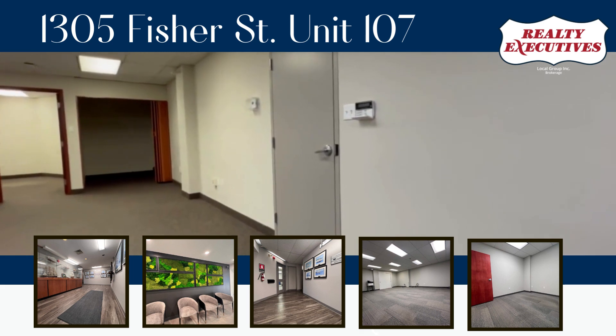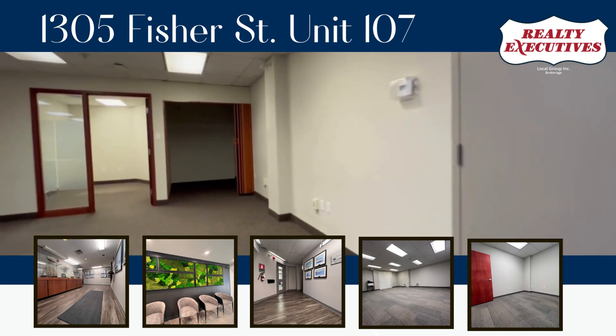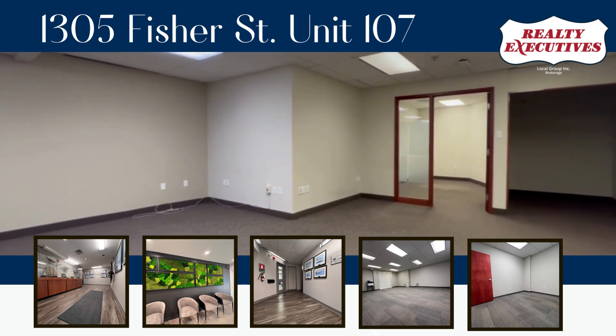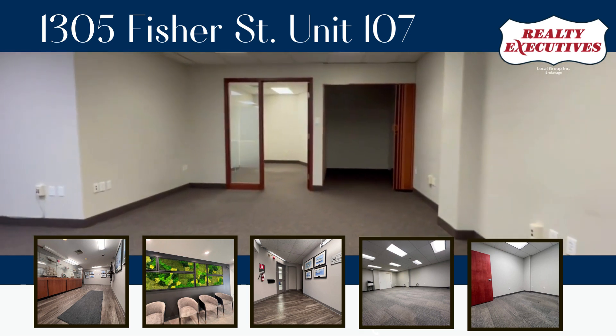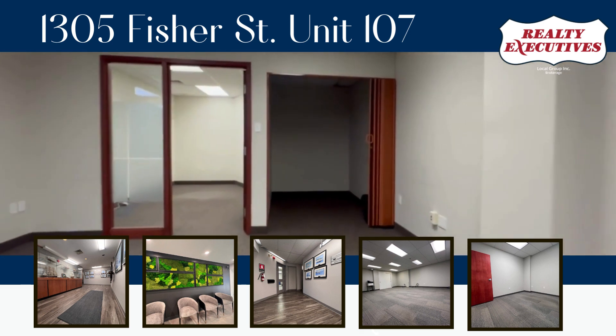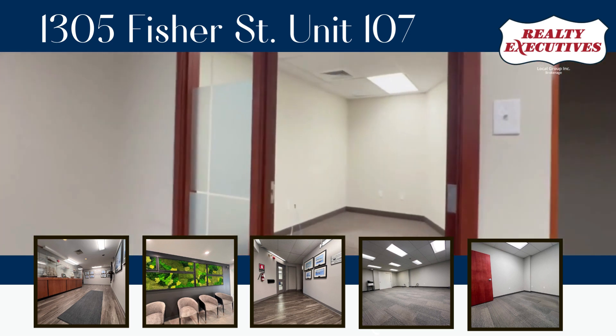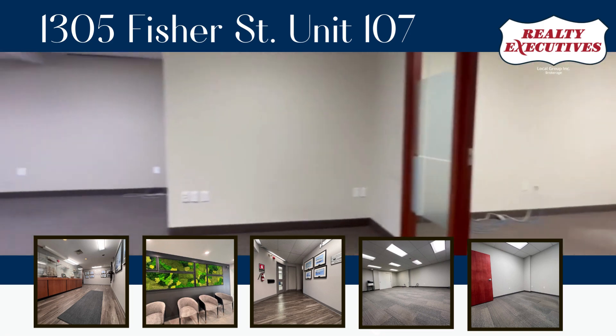With high visibility and a distinctive design, this building stands out as a recognizable landmark, enhancing your business's professional image. Inside, the office space offers a contemporary and inclusive environment designed to meet the diverse needs of modern businesses — whether you're a start-up, small business, or established enterprise, this space provides the perfect backdrop for your operations.